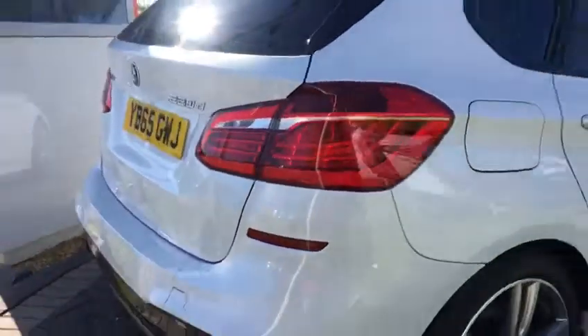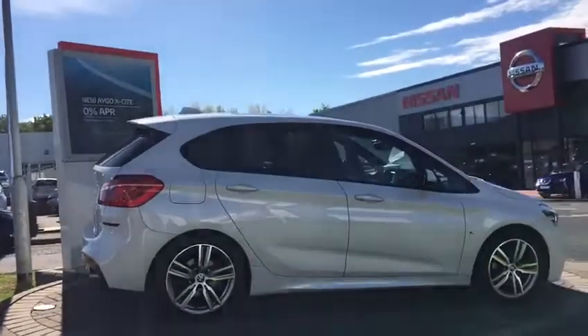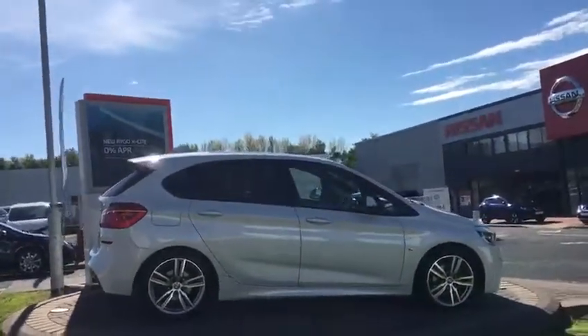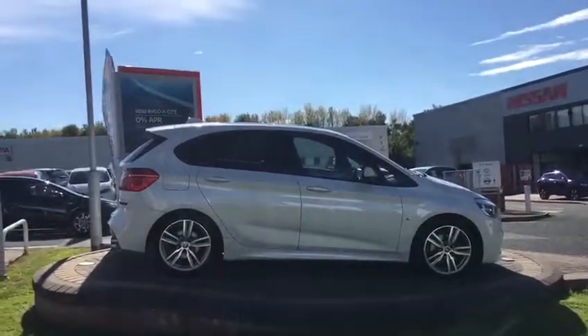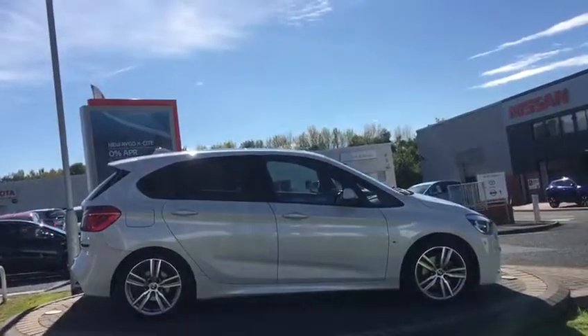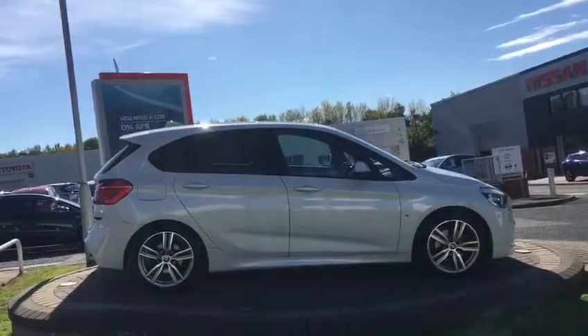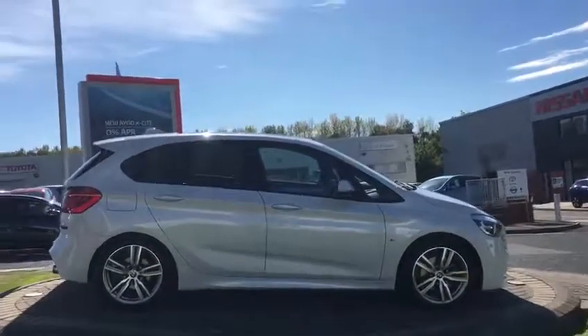Just to summarise, I'm fairly certain this is probably the top of the range BMW 2 Series Active Tourer. Lots of options on the car. It would make a really great car for somebody who wants an upright everyday MPV. It's in great condition, four-wheel drive capability, loads of options, and full service history. Great saving on new.